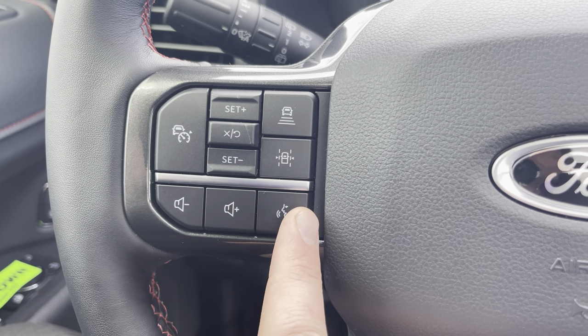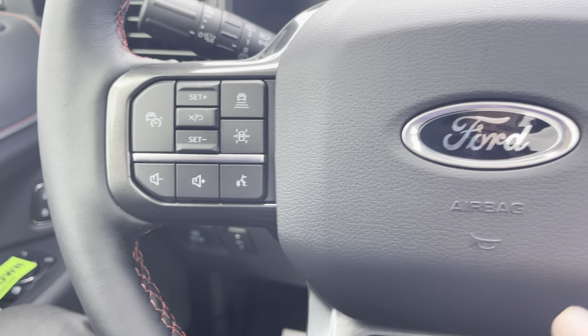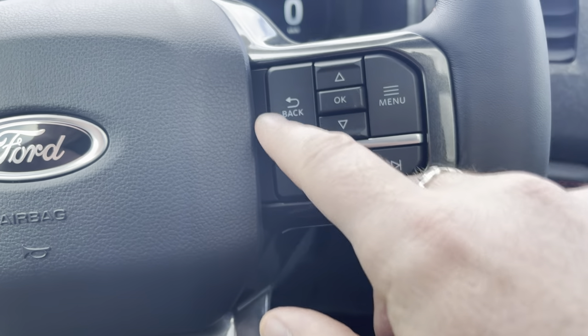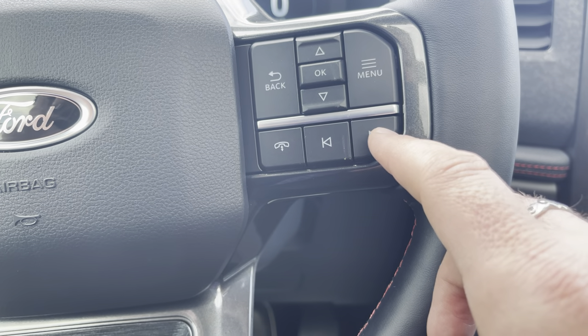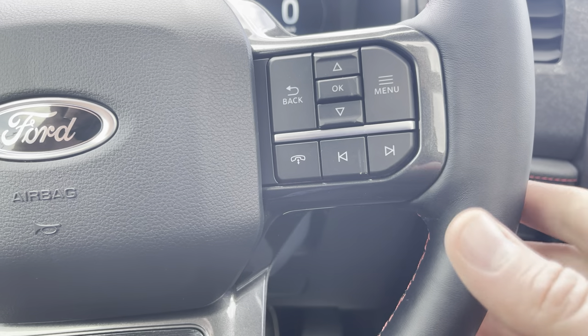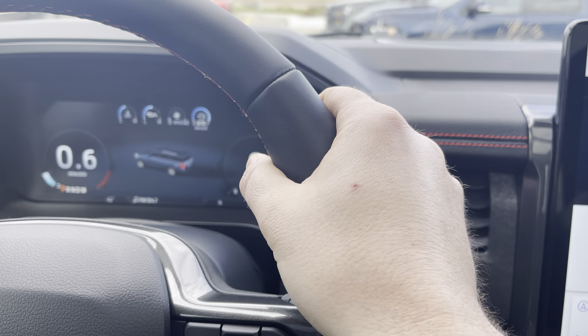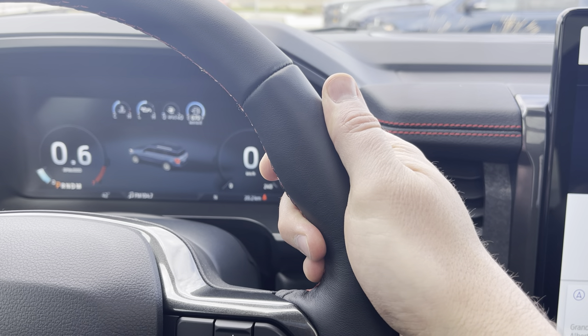Volume controls to your stereo, voice recognition system. On the Stealth, this is a blacked-out badge — not blue. On this side you've got controls for that menu up top, controls for your phone, and toggling between your music. Now, this leather steering wheel is heated — feels like a warm cup of coffee first thing in the morning.